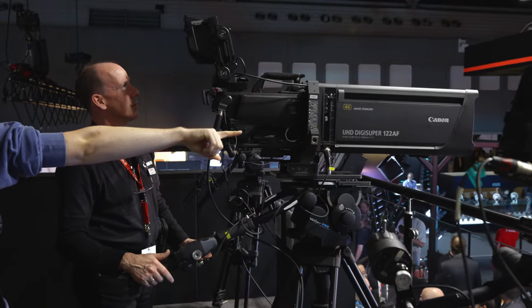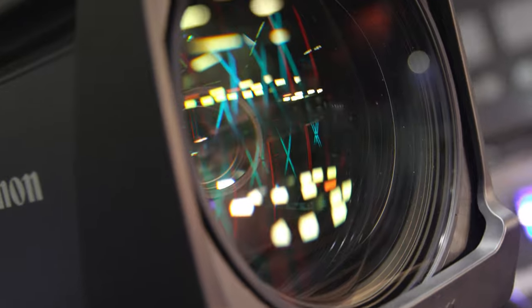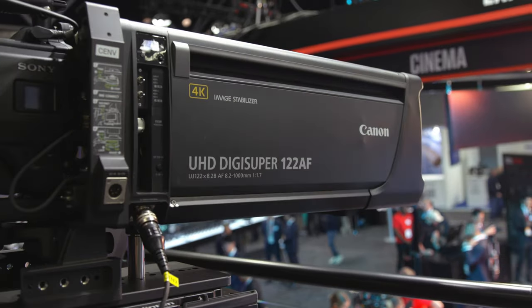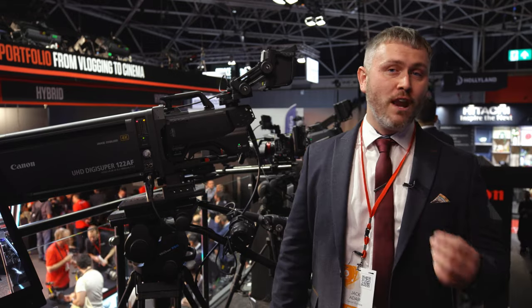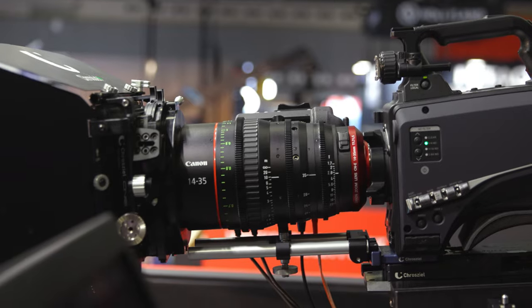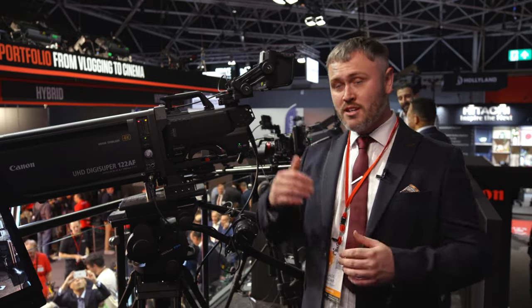We have our flagship UGA 122 autofocus lens with a stunning focal length range of 8.2 to a thousand millimeters. Large format production has definitely been on the rise over the years, so for that we have our CN20x50, paired with our brand new flex zoom the CNE 14 to 35 millimeter with a constant aperture value of T1.7. These paired with a large format sensor in a live production or studio environment is going to give a really nice soft depth of field and that cinematic imagery to your production.